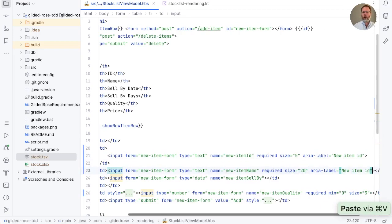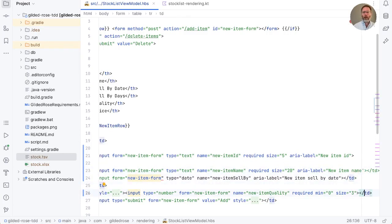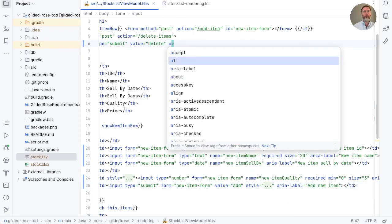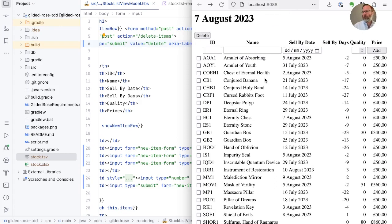So let's add ARIA labels in here as well: 'new item name', 'new item sell by date', and 'new item quality'. Putting myself in the place of somebody with vision problems, I think just having 'add' as the name of the button isn't very helpful. So we could add an ARIA label to this as well saying 'add new item', and maybe even an ARIA label 'delete selected items'. This certainly isn't a panacea but it's better than it was. Let's check things look the same by reloading the page — that all seems fine.